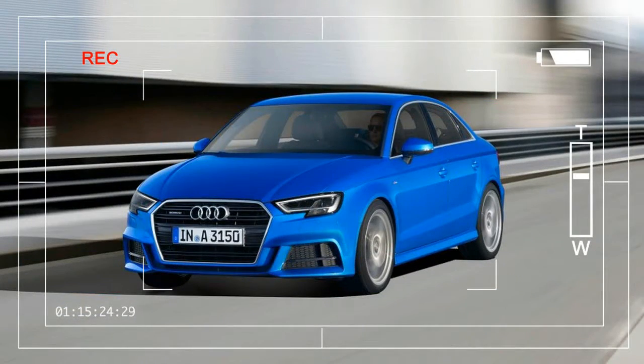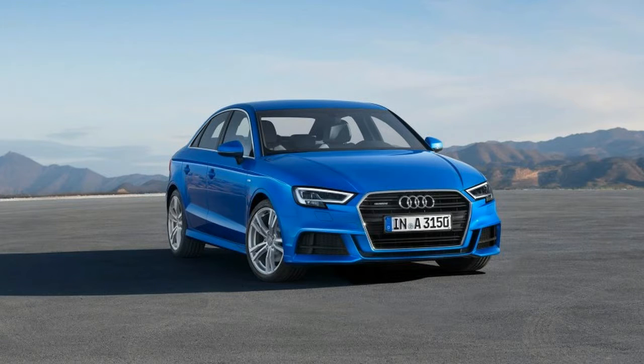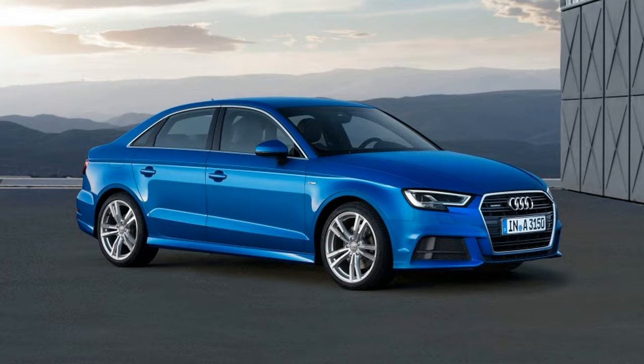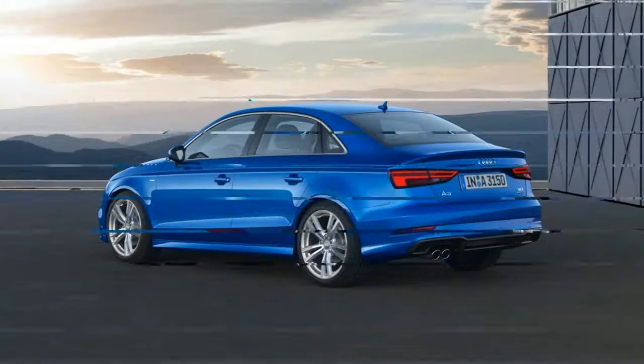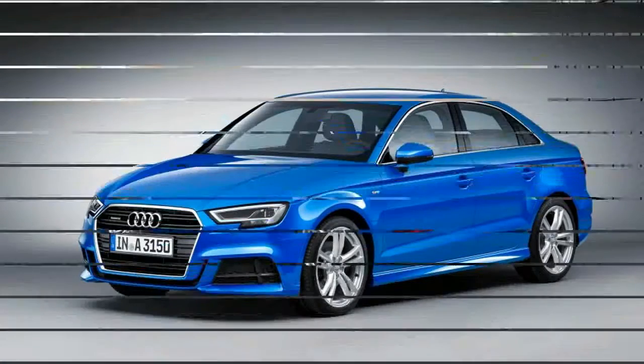Audi's smallest sedan is playing catch-up to newer models in the company's lineup with an update that brings revised styling outside and the company's new virtual cockpit screen inside. We only have information about the European spec models at this point, but we're told that these changes largely will be confirmed for the US spec A3 when Audi USA announces 2017 model details later this year. Audi also revised the high-performance S3, which we've covered in a separate story.